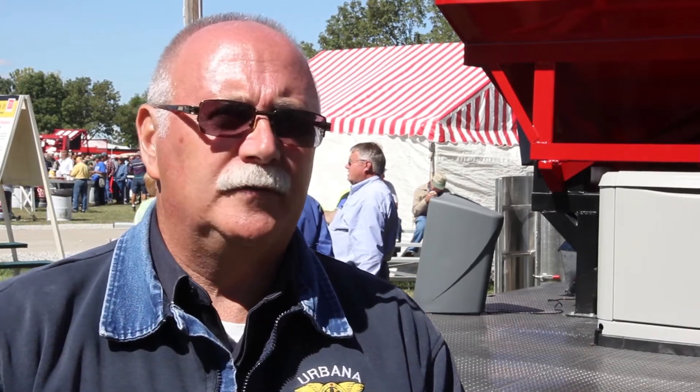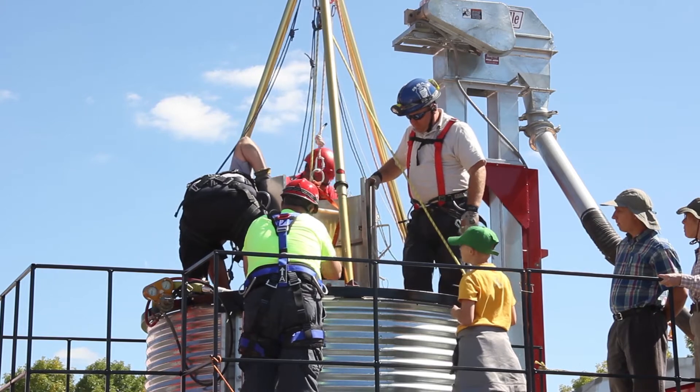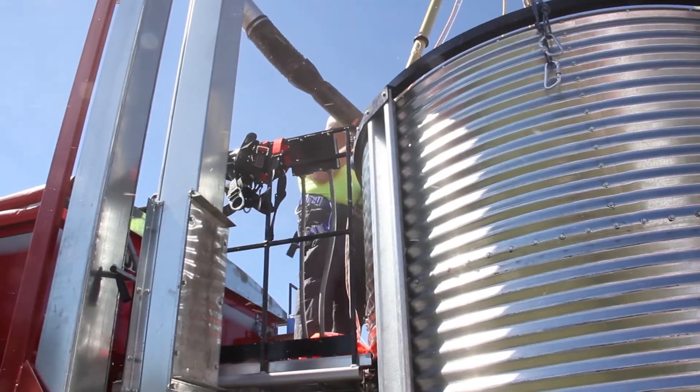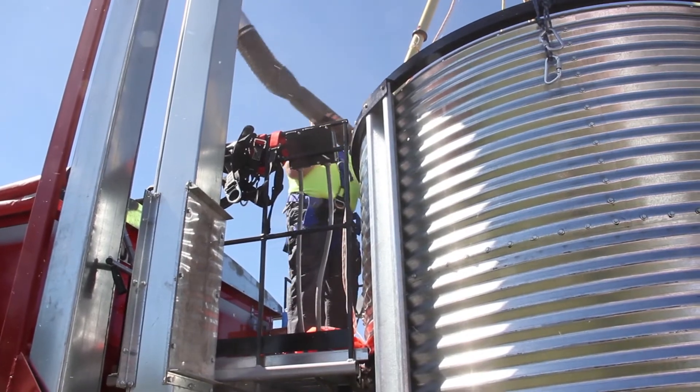For the fire service, for farm families across the nation basically, this tool is a dream come true. It's realistic, it's very well developed, and it meets the need for the communities who are having accidents in bins.